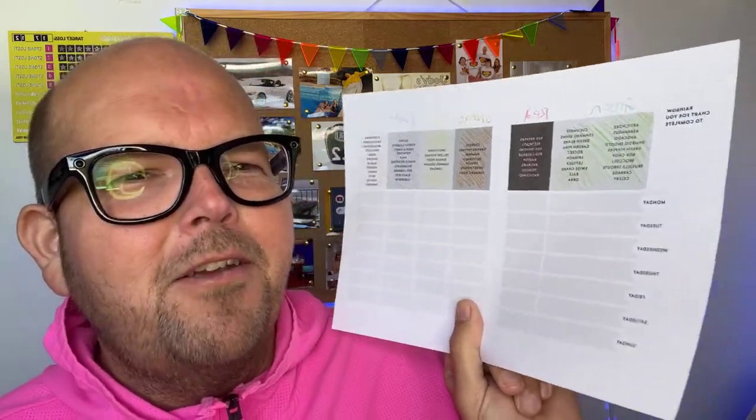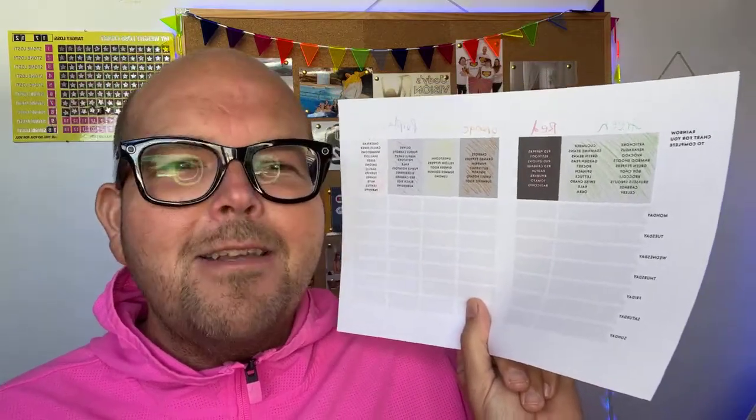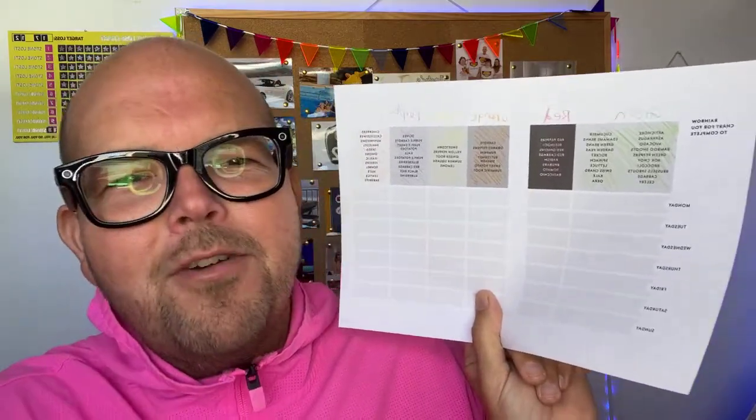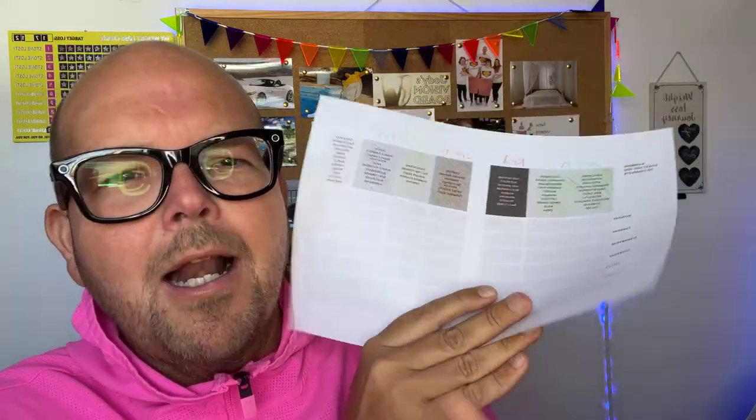That is the rainbow challenge. The link is at the top of this video — download it, follow it. It's something nice to focus on; instead of counting calories or something complicated, just make your plate as rainbowy as possible. Feel free to leave us a comment, and if you're watching on YouTube, click subscribe. Bye for now.